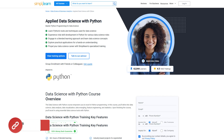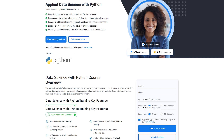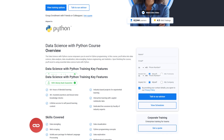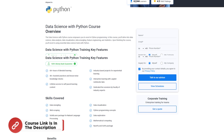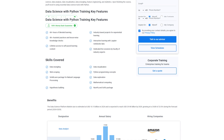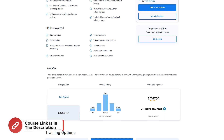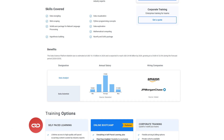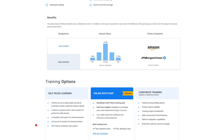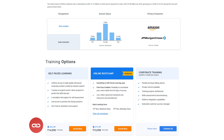Just a quick heads up: SimplyLearn's Data Science with Python course is designed to help you master Python programming and essential data science skills through hands-on projects and real-world applications. With 60-plus hours of blended learning, live expert sessions, and lifetime access to course materials, you will gain practical experience in data wrangling, visualization, data analysis, and more. This course is ideal for both beginners and professionals looking to advance their career in data science. Get ready to dive into industry-relevant projects, enhance your Python skills, and prepare for exciting data roles. Do check for the course link in the description box below and pinned comments.